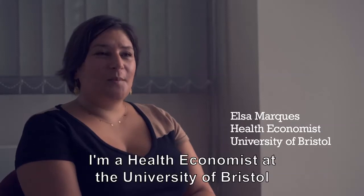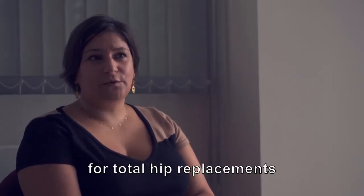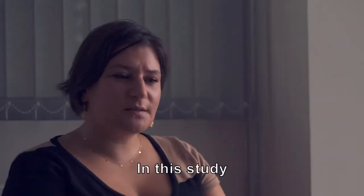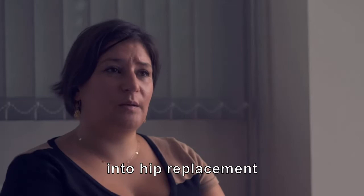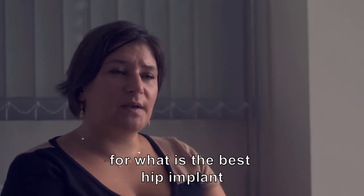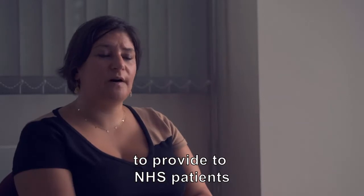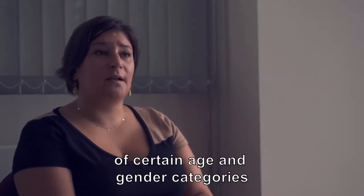My name is Elsa Marques. I am a health economist at the University of Bristol and I do cost effectiveness analysis for total hip replacement. In this study we have provided two pieces of research into hip replacement, looking for the evidence for what is the best hip implant to provide to NHS patients of certain age and gender categories.